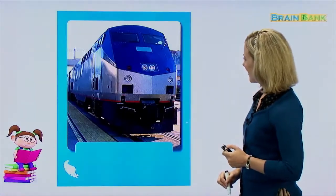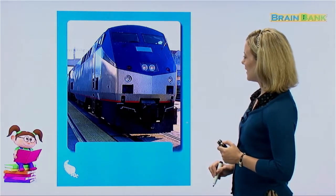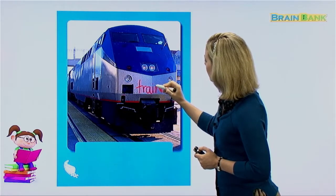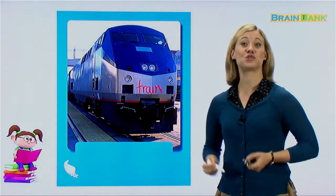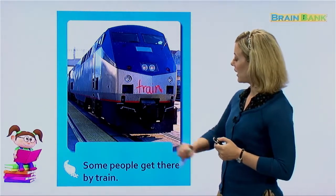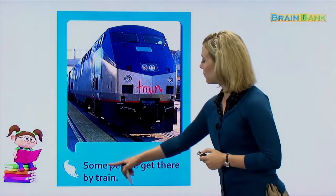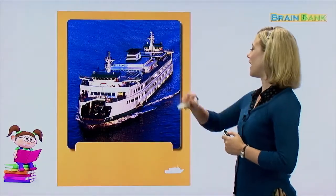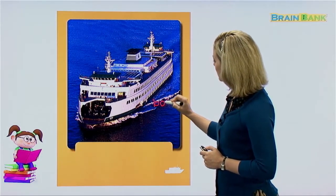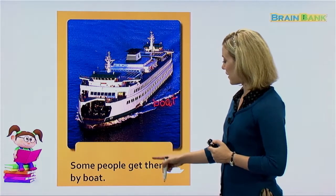This is called a train — we talked about that. On the first page, there was a train on the cover. Some people get there by train. And also, we have a boat — this was on the cover too. Some people get there by boat. This is a very large boat and there are cars on it. I think this boat is used to take cars from one place to another.